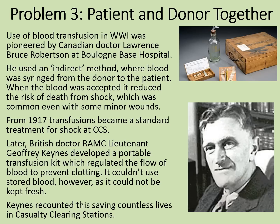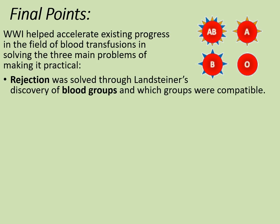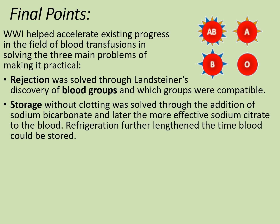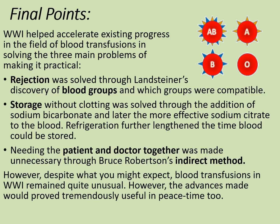So it would seem that the problems of rejection, storage, and needing the patient and the donor together were all solved during World War I — something we can all be grateful for today. World War I helped accelerate existing progress in blood transfusions by solving three main problems. Rejection was solved through Landsteiner's discovery of blood groups and compatibility. Storage without clotting was solved through sodium bicarbonate and later the more effective sodium citrate, with refrigeration further lengthening storage time. And needing the patient and donor together was made unnecessary through Bruce Robinson's indirect method. However, despite what you might expect, blood transfusions in World War I remained quite unusual — but the advances made proved tremendously useful in peacetime too, as they still do today. That's the end of this rapid revision video; I hope it's been useful to you.